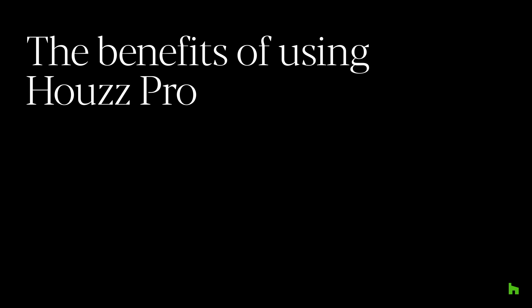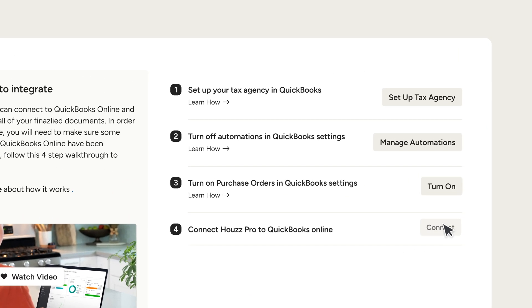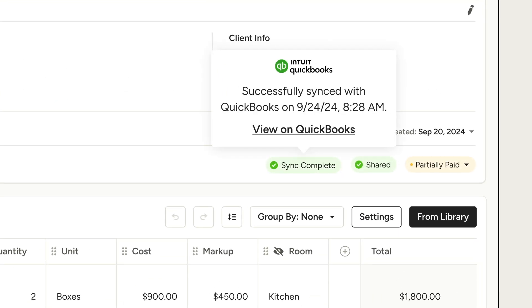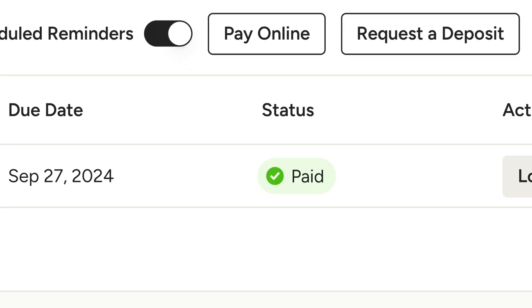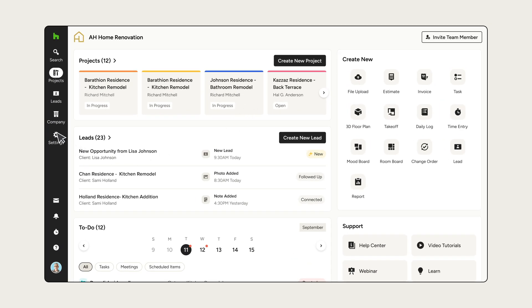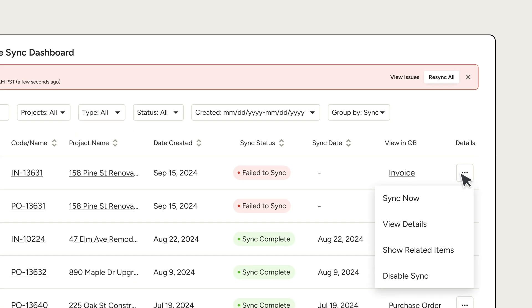Being able to go into HousePro, manage your projects, use all the wonderful features that HousePro has for designers, and then have that all just automatically flow into QuickBooks is great. You handle your overhead and payroll — those types of transactions — on the QuickBooks side. Having a seamless integration where everything flows over makes it so much easier for you to manage your projects and manage your business.